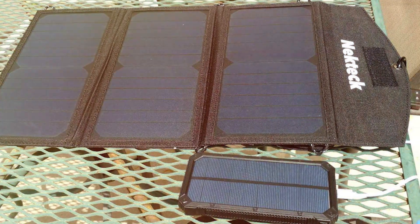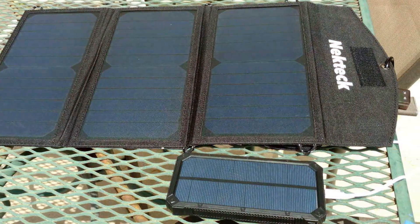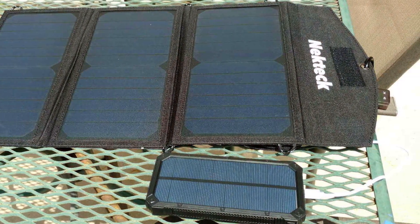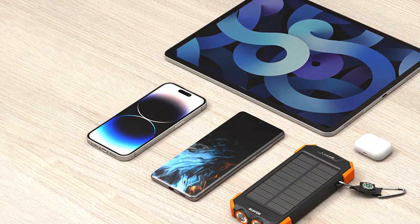So stay tuned, because we are about to unveil the 7 best portable solar chargers that will keep your devices charged and your adventures rolling. Let's harness the power of the sun and get started.